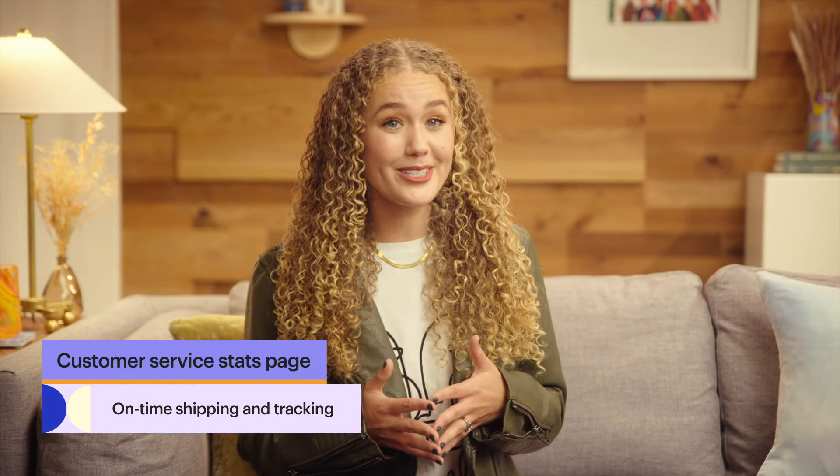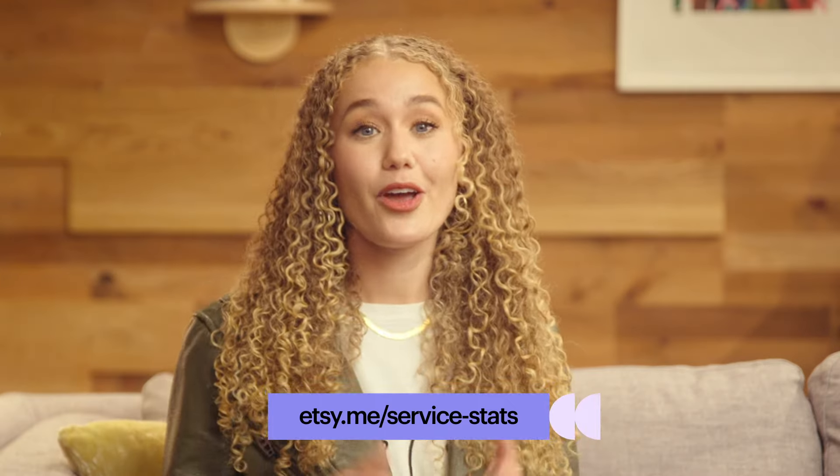That wraps up our tour of the four parts of the Customer Service Stats page. Help increase your buyers' loyalty with strong average review ratings, prompt message response rates, on-time shipping and tracking, and low case rates. On the first of every month, we'll let you know how your shop is performing against these standards, and throughout the month you can access your customer service stats page through Shop Manager to see your progress. Once you meet Etsy's customer service standards, you can always go above and beyond to become a star seller and earn those badges, which serve as additional trust signals to buyers and can drive increased conversion for your shop. Thanks so much for joining me today — I hope you found the insights and seller strategies useful and feel empowered to level up your customer service and keep buyers coming back for more.